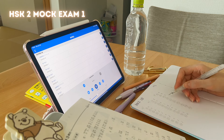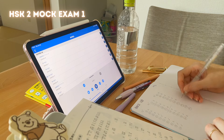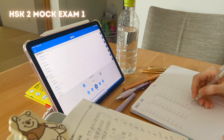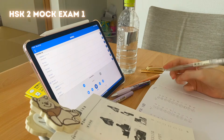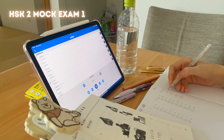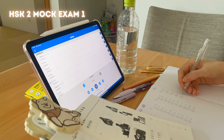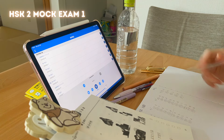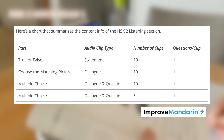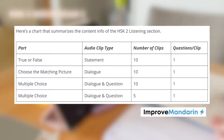I also went to the toilet beforehand and brushed my teeth — I was in the best disposition. However, it did not prevent me from feeling very lost at the beginning. It took me about six questions to get into the actual mood of the exam and really connect my neurons to make sense of what I was hearing. The first part of the HSK 2 exam is listening comprehension, with 35 questions total, which is quite a large proportion of the exam.